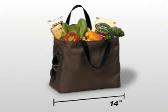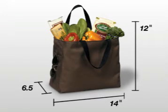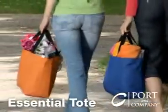14 inches wide, 12 inches tall, and 6 and a half inches across — this compact tote can fit nearly anywhere. Our Port & Company Essential Tote is about to become your carry-all.